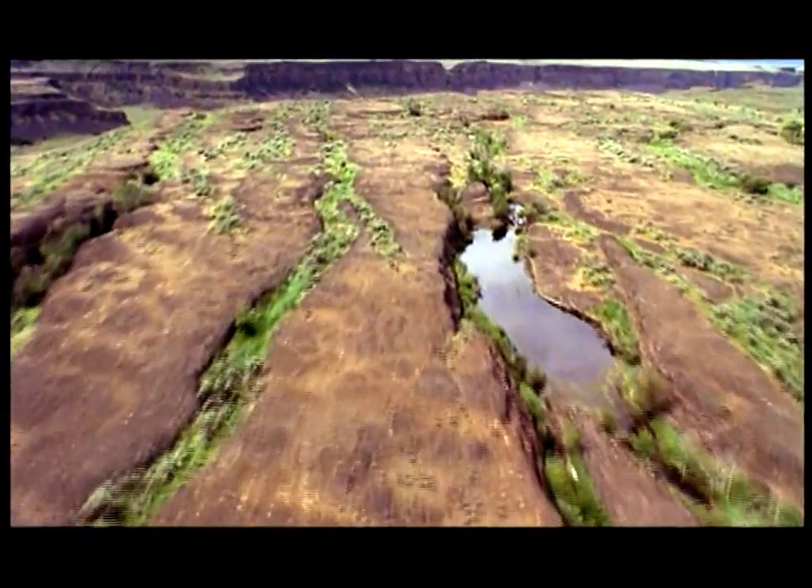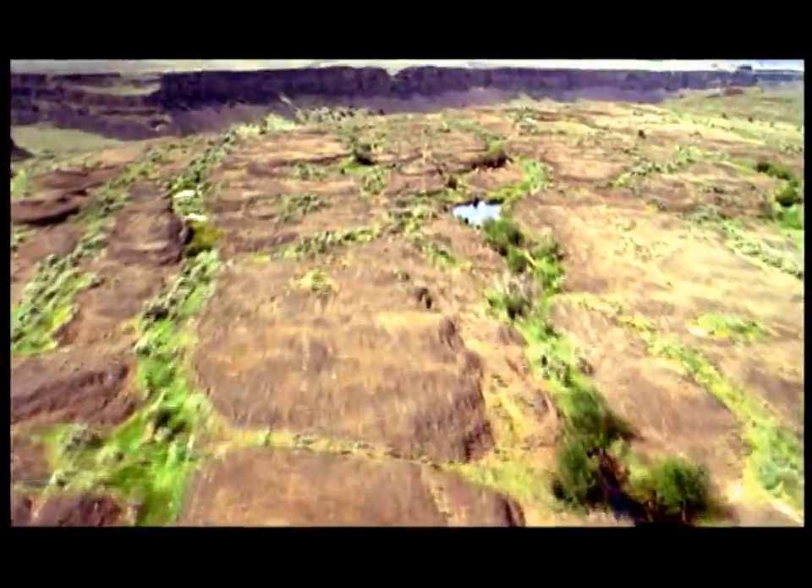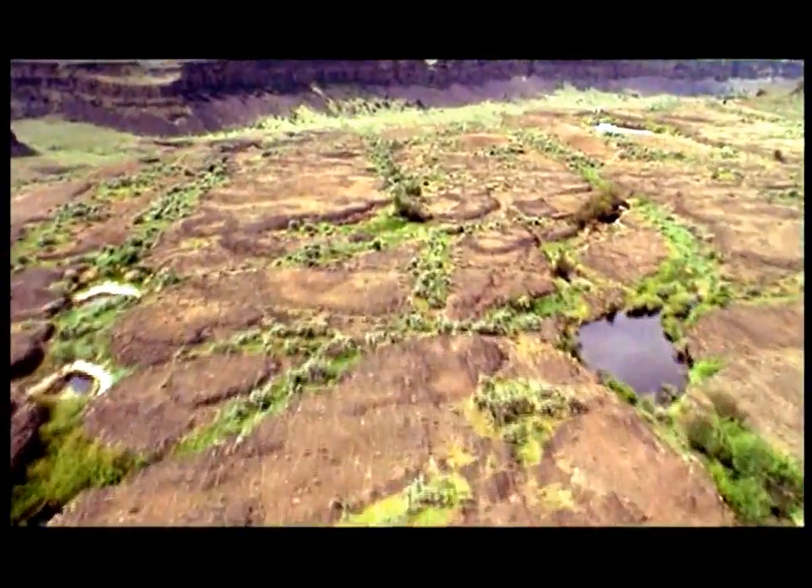The whole area was obliterated and changed forever as the torrent flooded through. Even on the top of the cliffs, the water was over 100 feet deep.